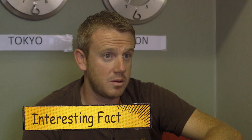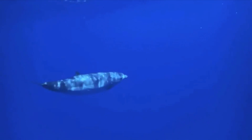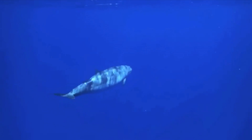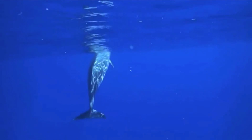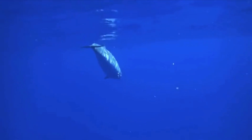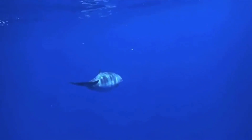The Cuvier's beaked whale, which is a very strange deep-water species, was recorded diving for 138 minutes — so they can hold their breath for well over two hours — and they can dive to depths of about three kilometres. These are just ones that happened to be tagged, so it's very possible that they go much deeper and hold their breath for much longer.